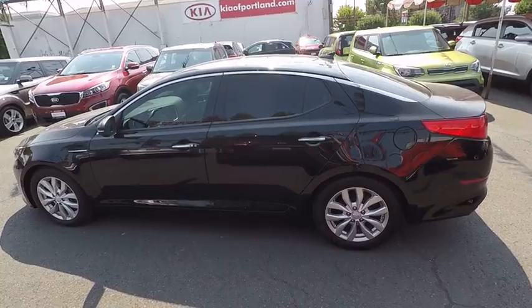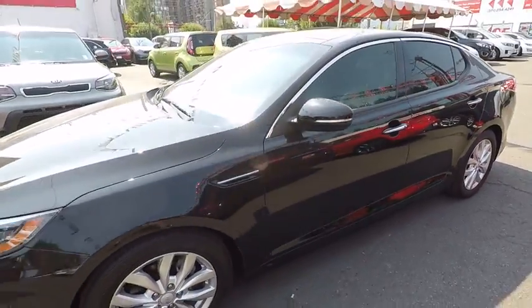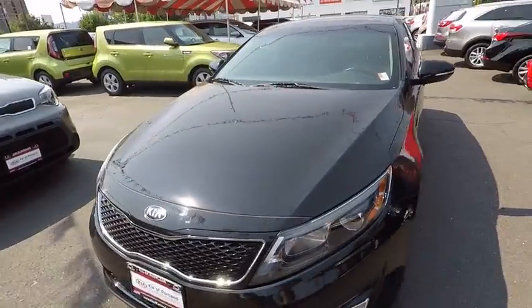Premium wheels. Navigation system. Heated seats. Anti-lock braking system. Keyless entry. Traction control. Bluetooth wireless data hands-free phone. Dual airbags. Front wheel drive. Power steering.